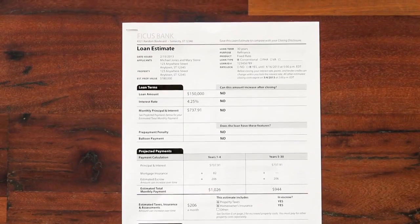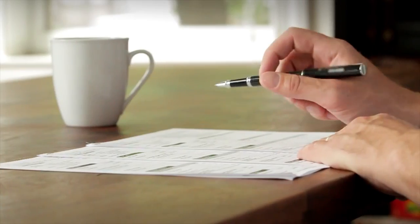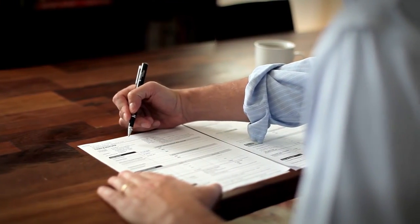When you apply for a loan, you'll get a loan estimate. This form helps you understand your options and choose the loan that's best for you. Consider applying for loans from at least three lenders so you can shop around and compare different loan estimates before choosing a mortgage.